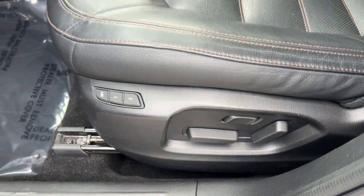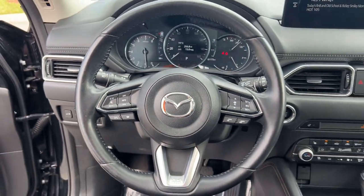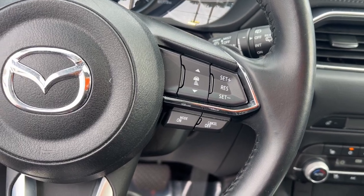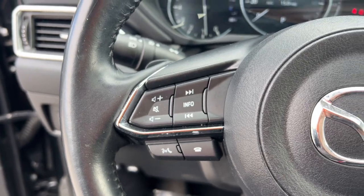These are just some of the great options this vehicle comes with: heated steering wheel, head-up display, heated and/or cooled front seats, Apple CarPlay and/or Android Auto, keyless entry, moonroof, satellite radio, backup camera, power liftgate, and heated mirrors.